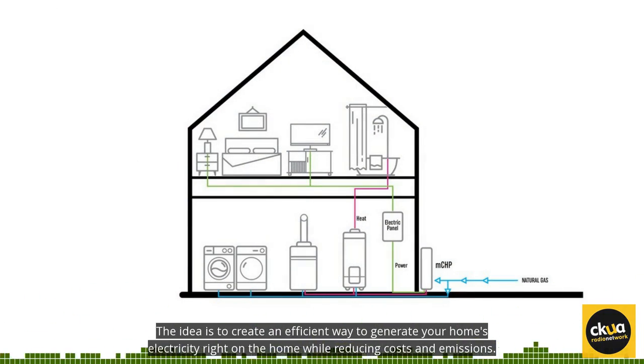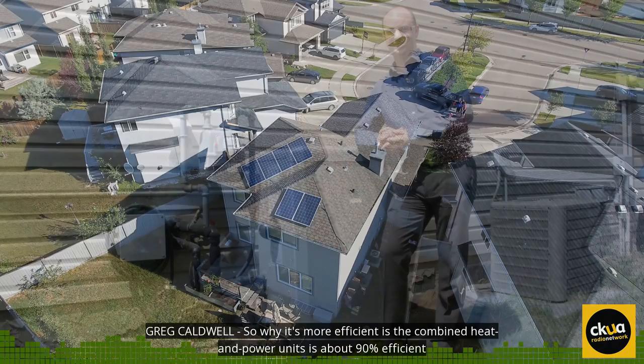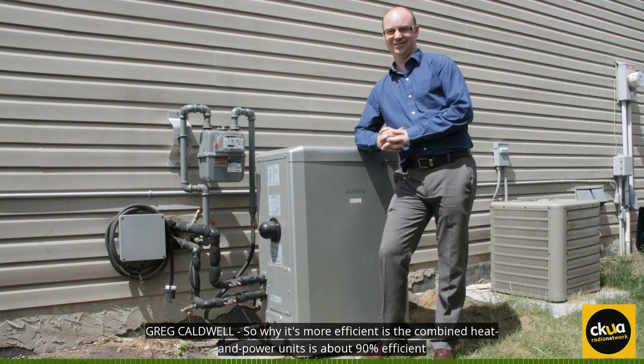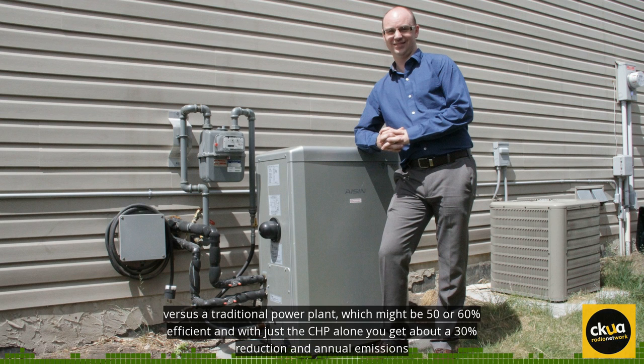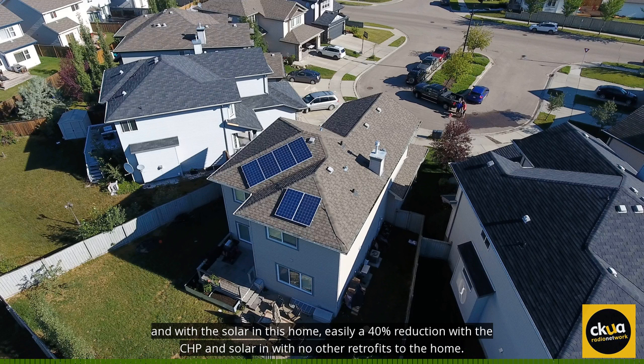The idea is to create an efficient way to generate your home's electricity right on the home while reducing costs and emissions. The combined heat and power unit is about 90% efficient versus a traditional power plant, which might be 50 or 60% efficient. With just the CHP alone, you get about a 30% reduction in annual emissions. And with the solar in this home, easily a 40% reduction with CHP and solar and with no other retrofits to the home.